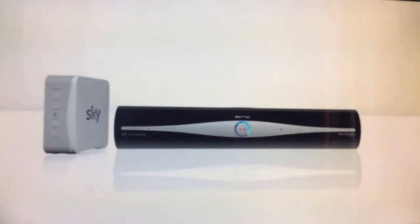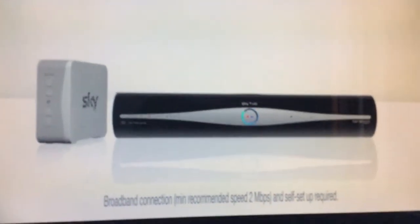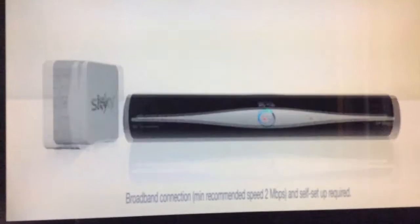So, how do you get connected? It's easy. First up, you need a compatible Sky Plus box and a broadband connection. If you have those, then there are three simple ways to connect.